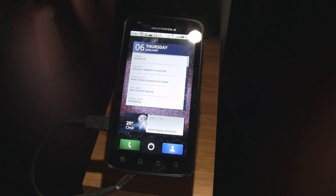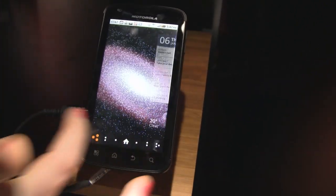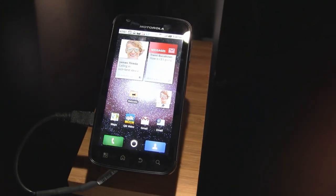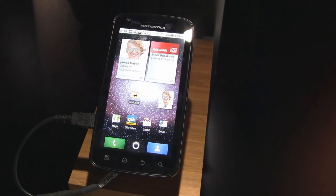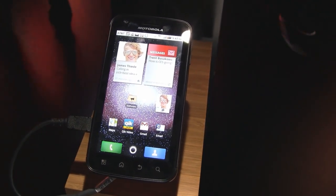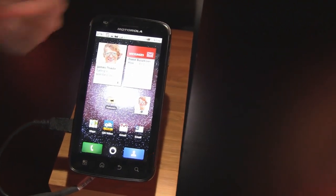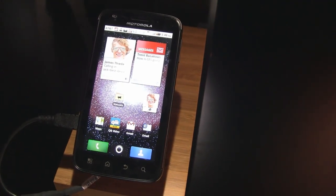This is going to ship running Froyo Android 2.2, so it's all touchscreen. We have a 4.0-inch QHD screen — quarter HD — so everything on there looks crystal clear. Essentially, if you put four ATRIXes together, you'd have an HD screen, which makes it quarter HD. Front webcam here, and on the back we've got a five-megapixel camera with flash that records in HD video at 720p.